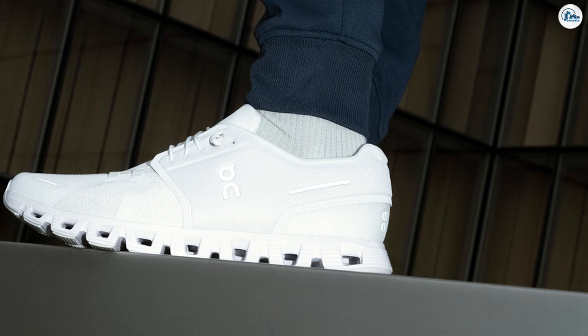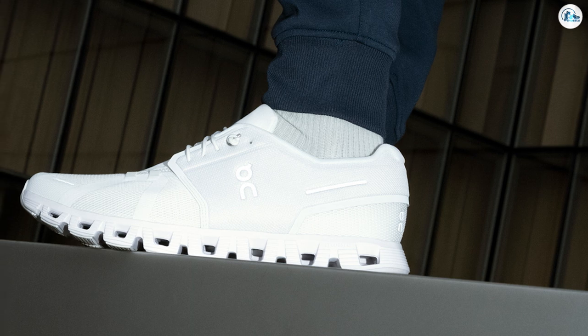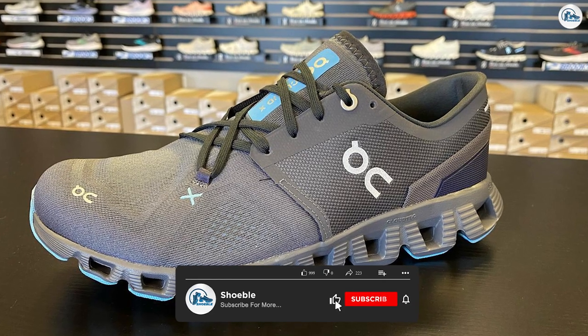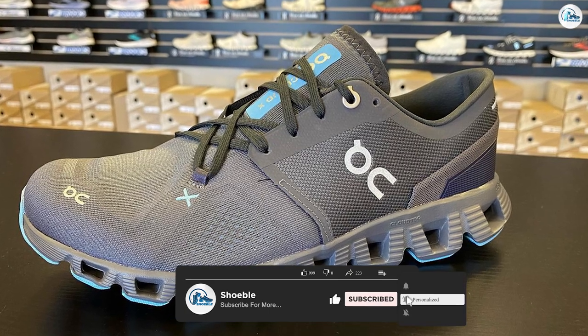Best for beginners. The CloudFlyer occupies a unique space in On's lineup — it's built for beginners and people just getting back into running. The priority with this shoe is comfort, and it's designed to balance softness and support.